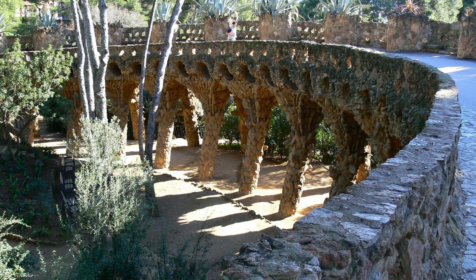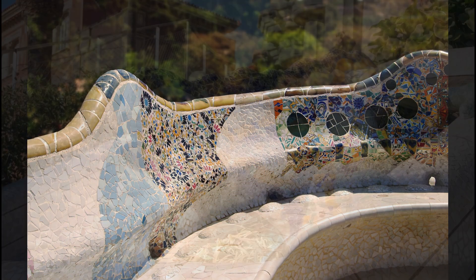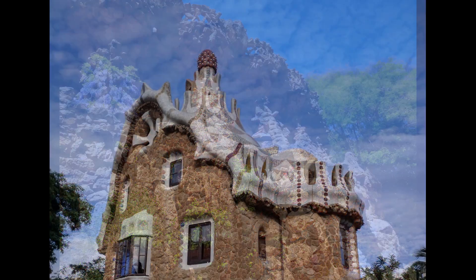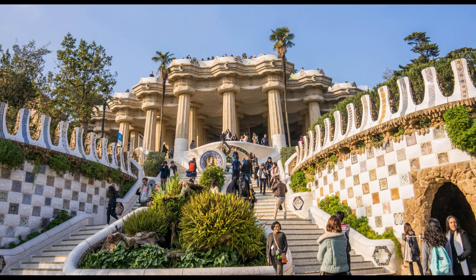Number two: Park Güell. One of the most important attractions in Barcelona is Park Güell, which was designed by Antoni Gaudí as a city park with wavy and colorful mosaics, with an architecture inspired by nature. Here you can also find the Gaudí House Museum, where the architect spent the last 20 years of his life.